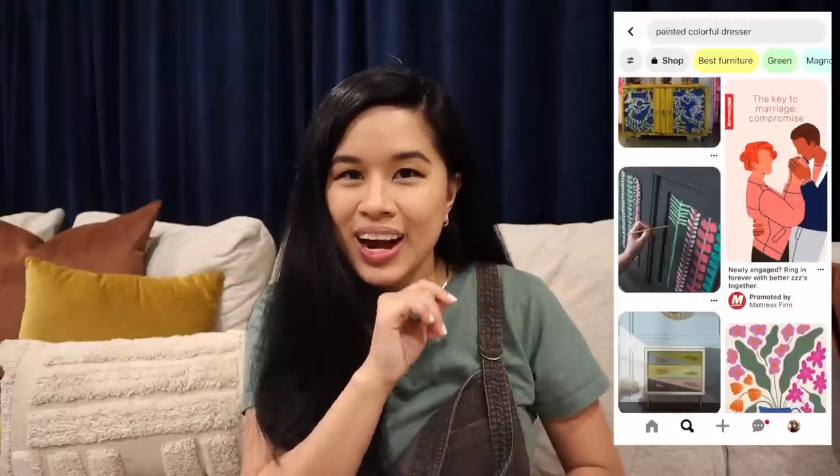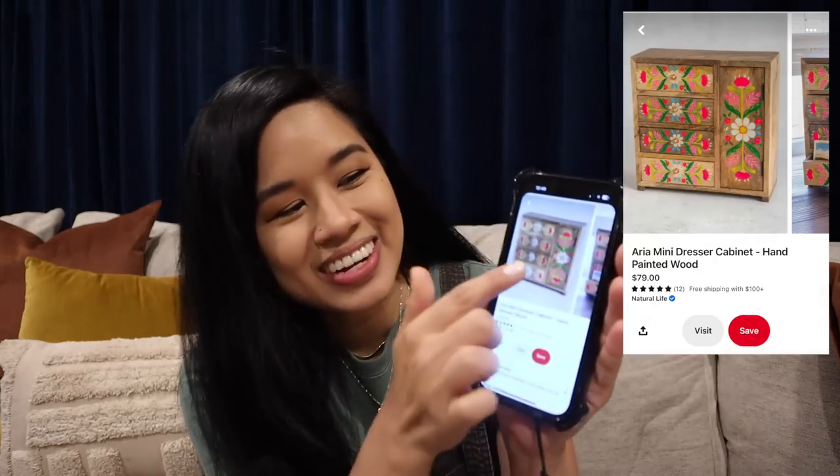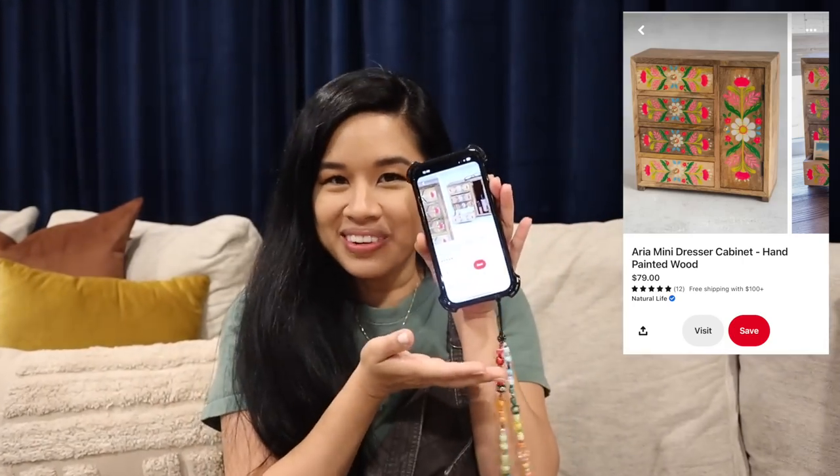I also want to thank Ritual for sponsoring today's video but I will talk a little bit more about them later. For this first project I went on to Pinterest and I basically typed in 'painted dresser' and I saw this photo which I totally thought was a full-size dresser but looking at it closer it actually is a jewelry box, so it's a lot smaller in size.